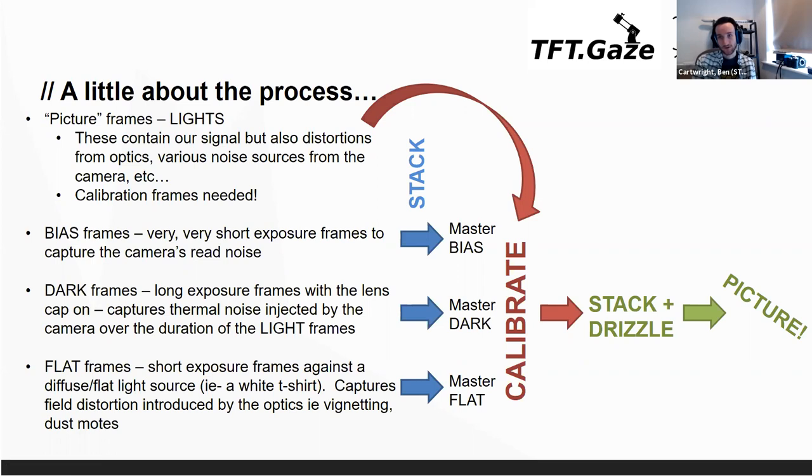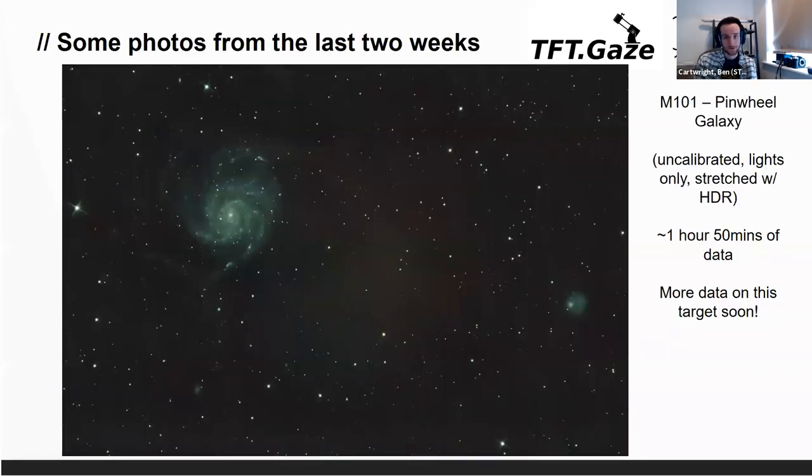So to demonstrate, I've processed a few pictures from the last couple of weeks. This is one of the first pictures we got — this is M101, the Pinwheel Galaxy. These haven't been calibrated, so these are only the light frames. You can see in the middle there's quite a lot of distortion from the uncalibrated frames. This has been post-processed a bit but it's still noisy, and it's less than two hours of data so it's not that great yet — we probably need to double that to get really sharp images.